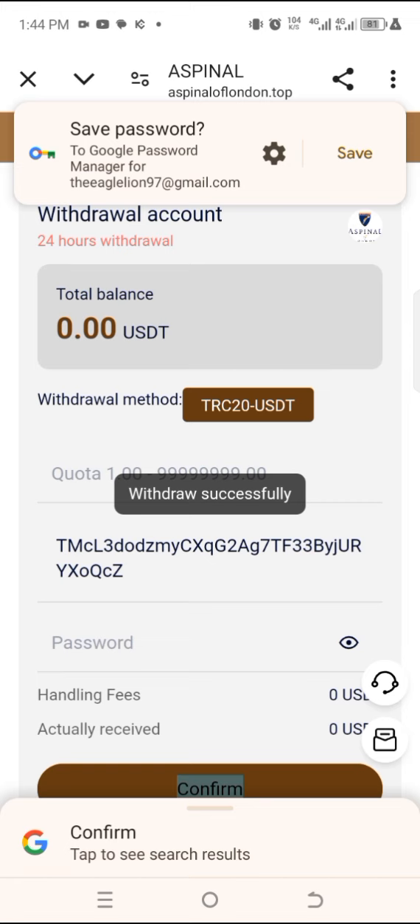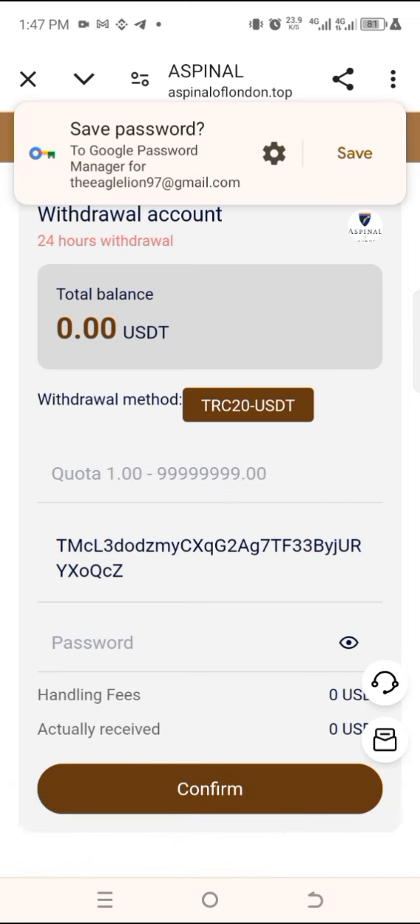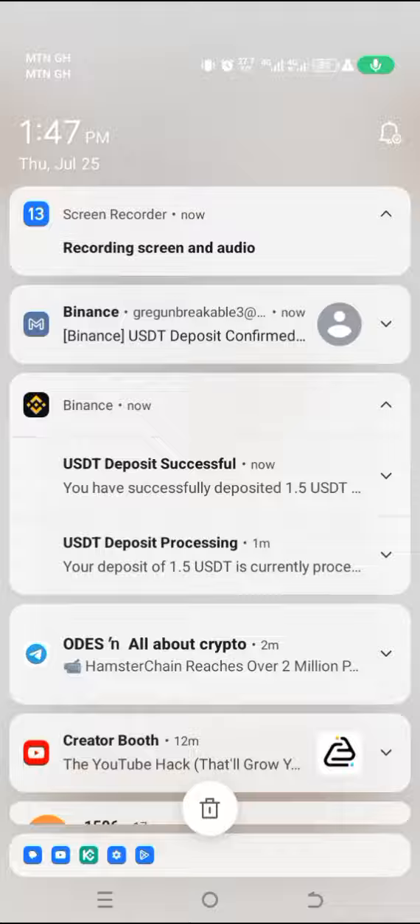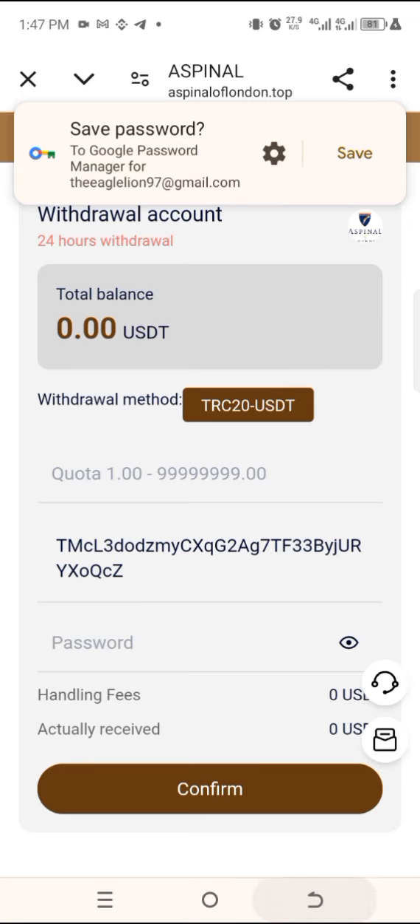As you can see, the withdrawal process took less than 30 seconds. I received the money here in my crypto wallet, which is Binance. So you can see how to make money from this platform.